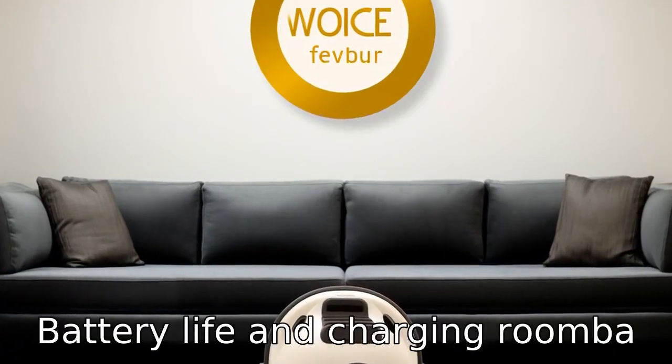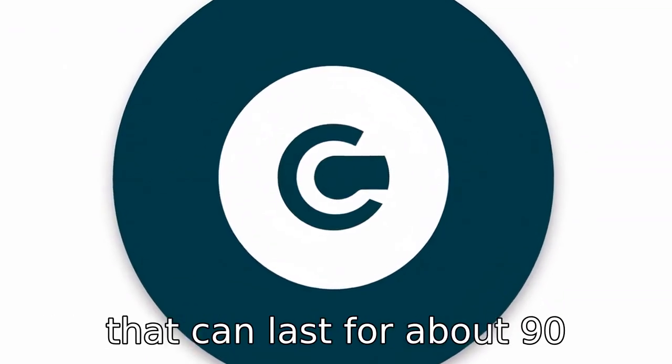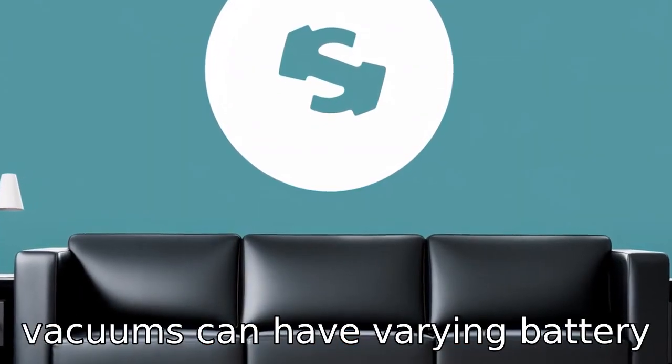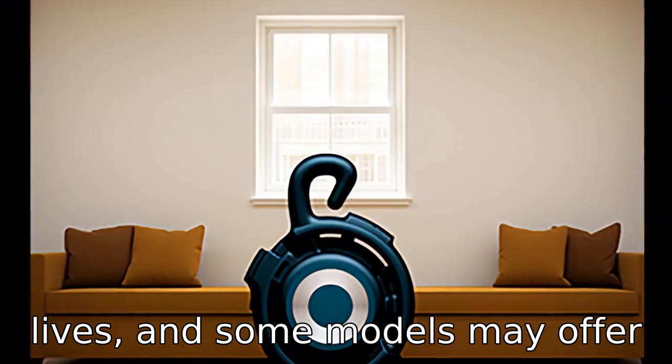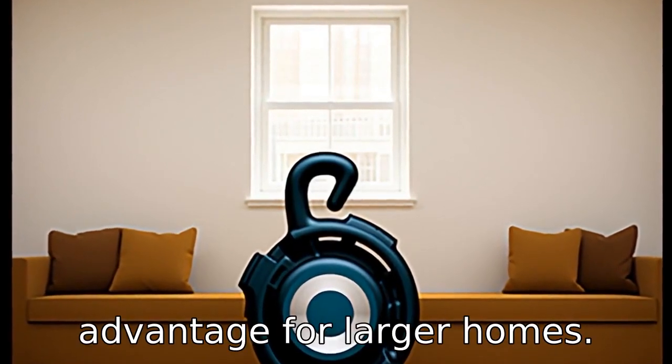Difference 4: Battery life and charging. The Roomba 694 usually comes with a battery that can last for about 90 minutes before needing to dock and recharge. Eufy's robotic vacuums can have varying battery lives, and some models may offer longer runtimes per charge, which could be a significant advantage for larger homes.